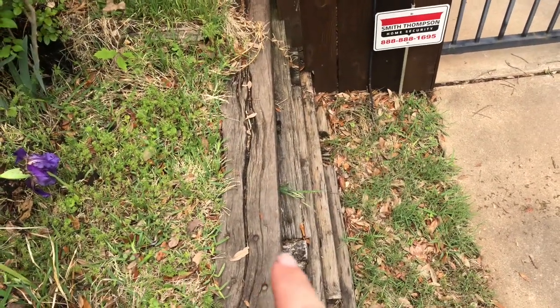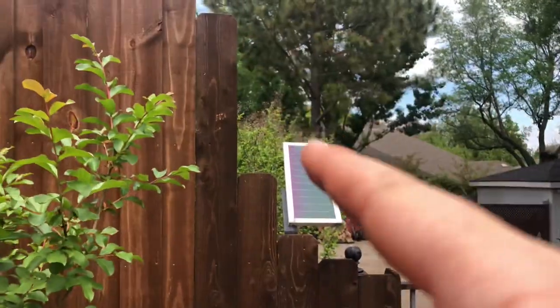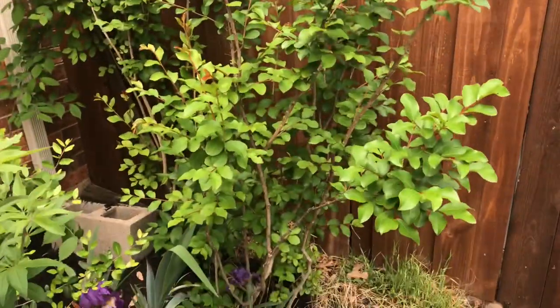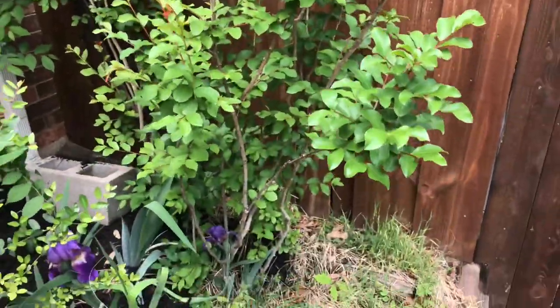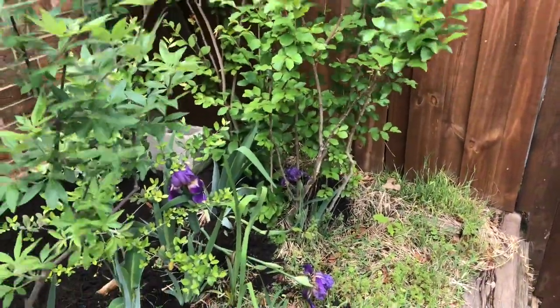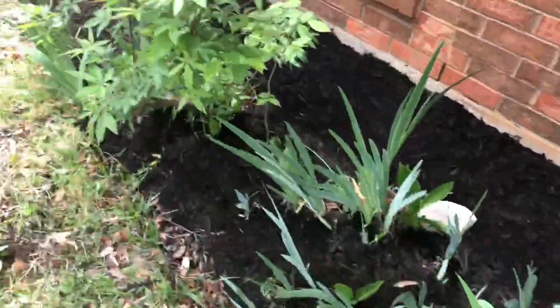This is a crape myrtle that kind of came out from my neighbor's yard. You see we have a drop here - the wood drops about three to four feet and my neighbor has their myrtle, and its roots came up and grew here, which is kind of funny. I have some of them in my backyard too as volunteers. They're beautiful pink color and I'll leave them.